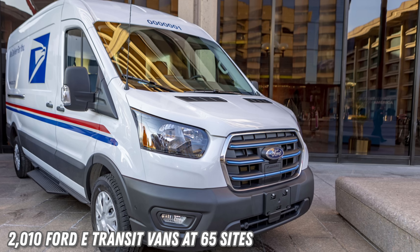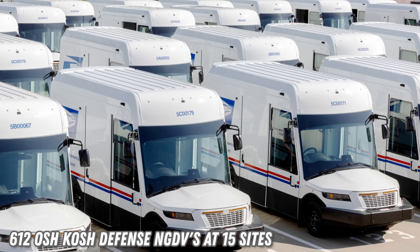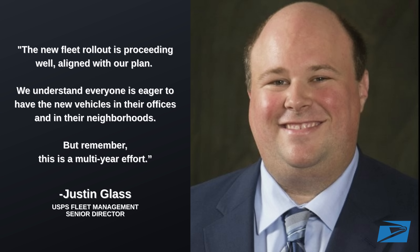The agency has deployed 2,010 Ford E-Transit vans from 65 locations nationwide and 612 custom-built next-generation delivery vehicles from Oshkosh Defense at 15 sites. Overall, more than 35,000 new vehicles, including 8,500 EVs, are on the road today. They've added 6,650 charging ports at 75 sites, but a total of over 14,000 have been purchased. "The new fleet rollout is proceeding well, aligned with our plan," said Justin Glass, USPS Fleet Manager Senior Director. "We understand everyone is eager to have the new vehicles in their offices and in their neighborhoods, but remember, this is a multi-year effort." What other applications do you think are primed for converting to an all-electric fleet?